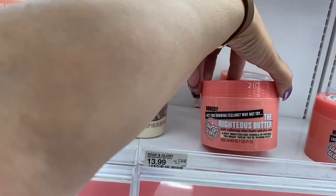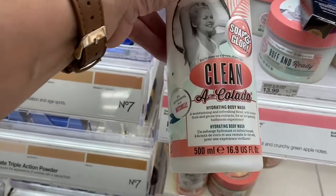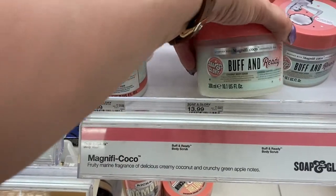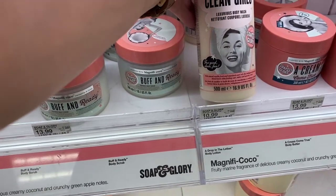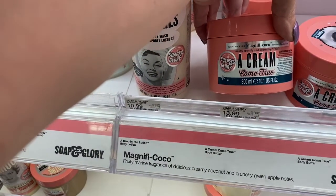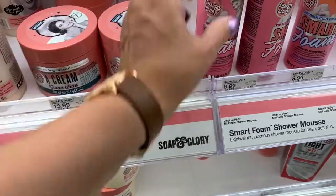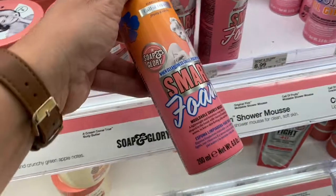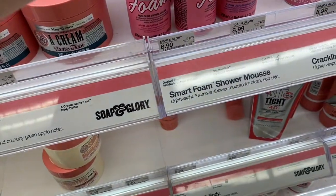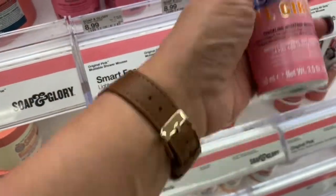And this one here is the Righteous Butter body moisture formula, $13.99. You have the Clean — Soap and Glory hydrating body wash, $8.99. And then you have Buff and Ready, $13.99. And here is another body wash for $10.99 called Cream Come True, $13.99. And then the Smart Foam is a shower mousse, $8.99. And here is Cooling All Girls, a Crackling Moisture Mousse, $8.99.